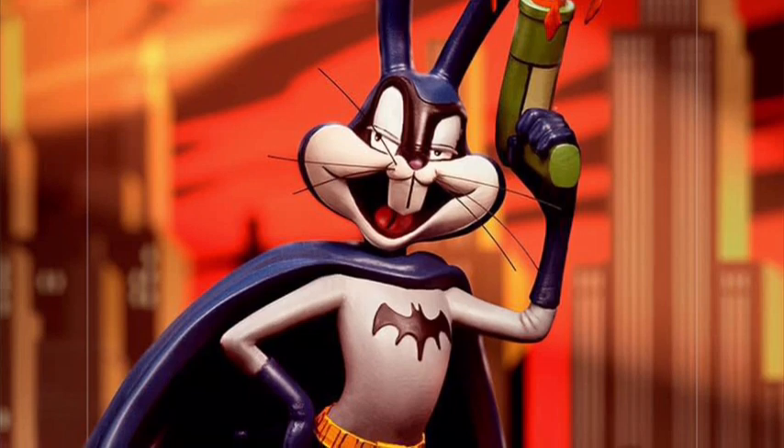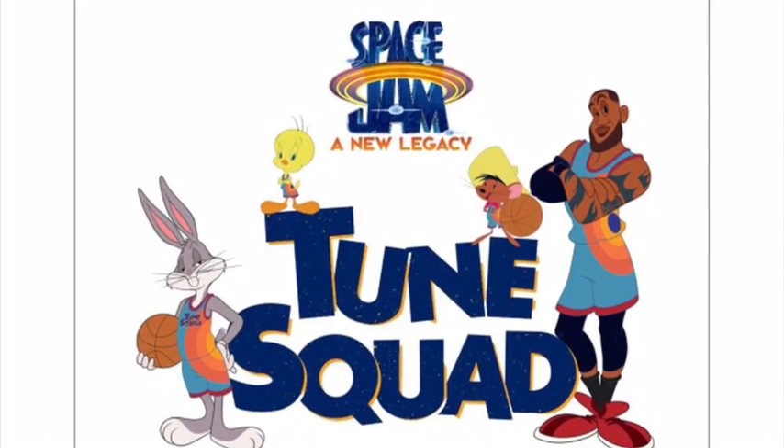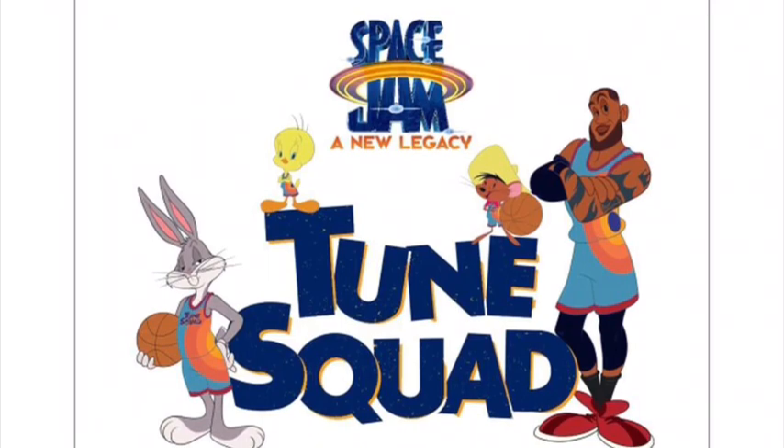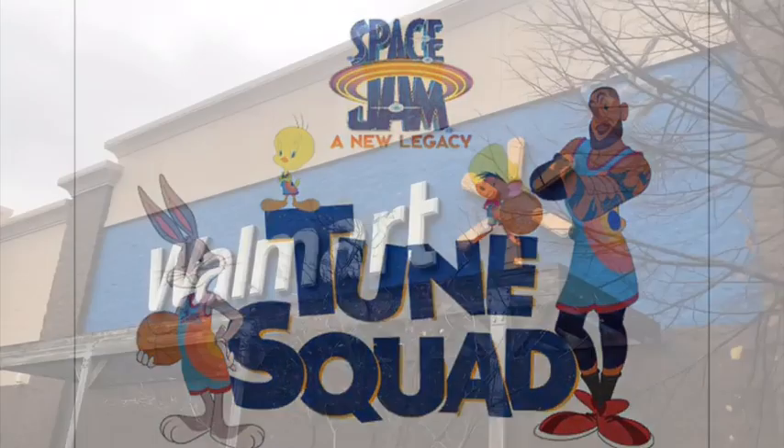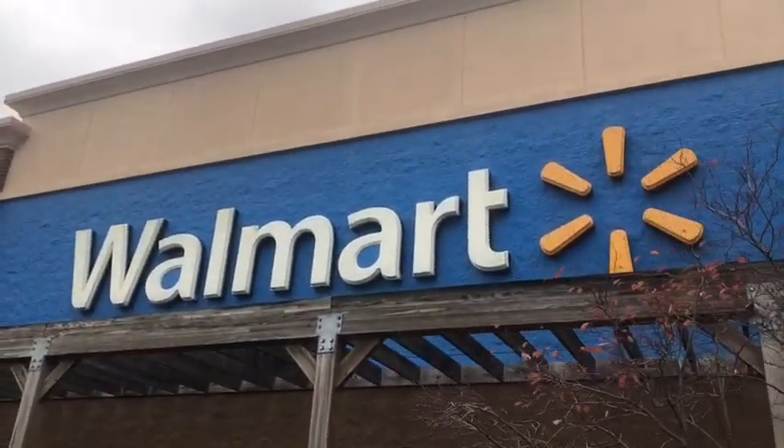There is still more Space Jam New Legacy merch still going, despite its negative reputation. So with that out of the way, let's begin! Our journey begins at our OG location, Walmart Kenosha.